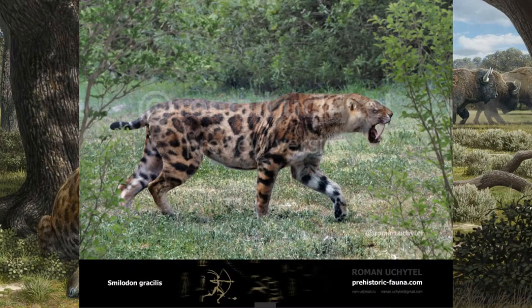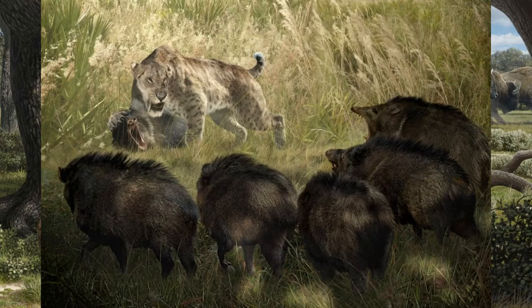Next is Smilodon gracilis, the smallest of the three species. Native to the southeastern United States and parts of Central America, these cats weighed around 120 to 220 pounds, and probably hunted a mixture of both large and medium game, like tapir and deer.